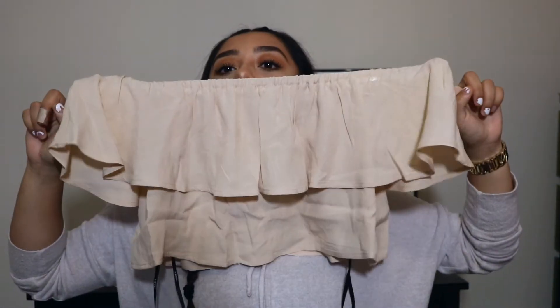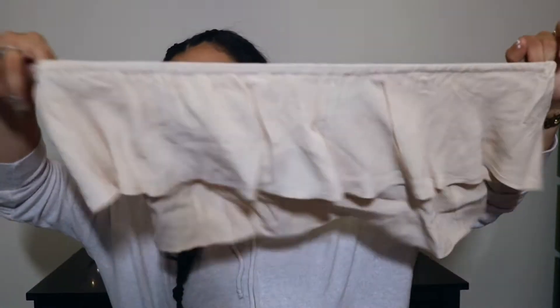So I'm going to start off with tops. I got this top from Forever 21. It's just like a light pinky peachy color — just like an off the shoulder crop top. I thought it would be really cute with some high waisted shorts or white shorts.